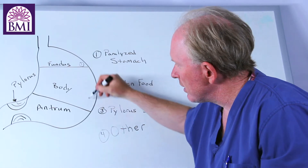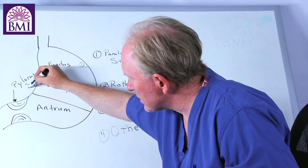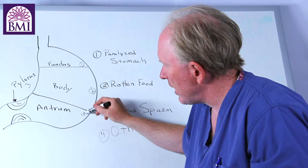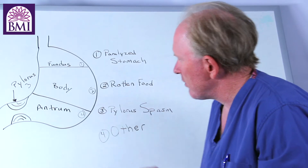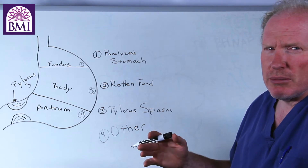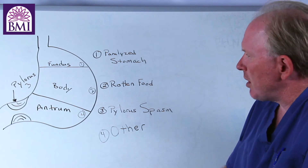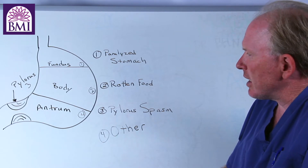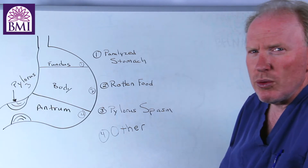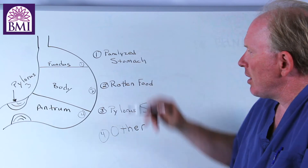When they get the diagnosis of gastroparesis, this is what's going on. The fundus is the first part to go bad, the body is the second part to go bad, the third part is actually the pylorus — which is the valve at the end of the stomach — and the fourth and last to go bad is the antrum. When we start to think about the symptoms of gastroparesis, they all start with the paralyzed stomach, which I've labeled as the first problem of gastroparesis. The second problem is that we get rotten food in the stomach as a result of the paralyzed stomach.